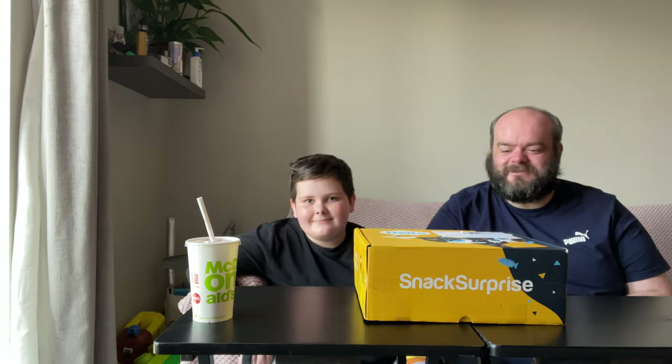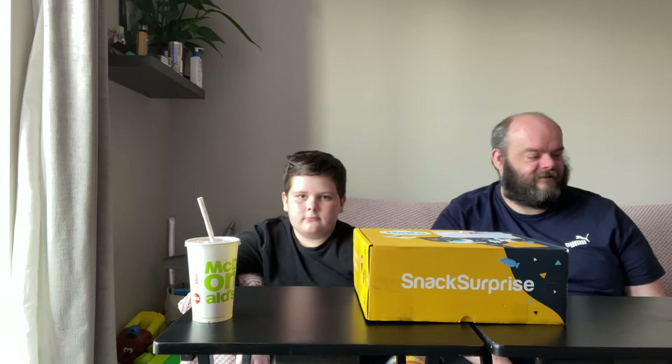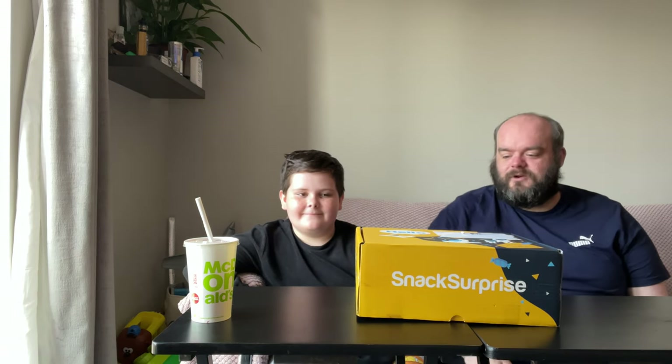Hello guys and welcome to the channel! I do apologize it's been quite a while since I've done a last video. I thought since I'm coming to see my nephew — there's two of them — I'd do a snack surprise box again with my nephew. I have no idea what's inside it.